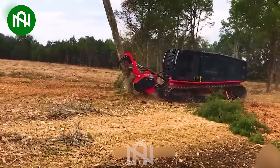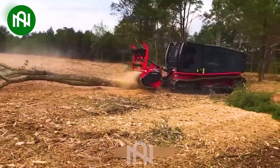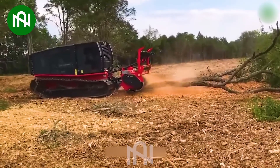The swift precision of a tree mulcher, uprooting and grinding trees in the blink of an eye, showcases the remarkable efficiency and power of modern forestry machinery.